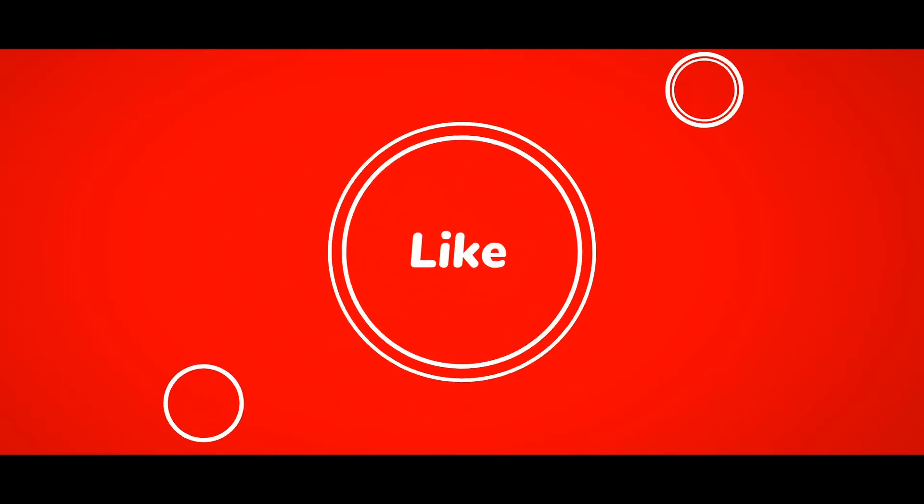If you liked this video, please hit the like button and comment. Those who haven't subscribed to my channel, please subscribe. Thank you.